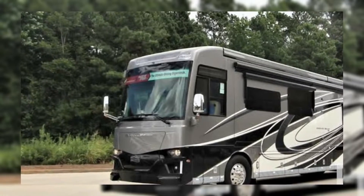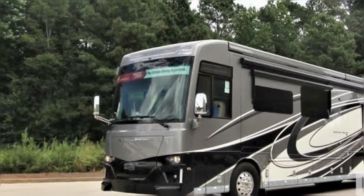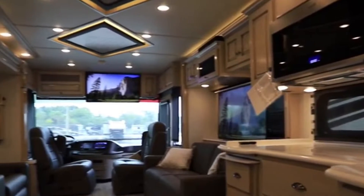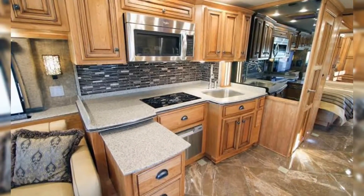But this thing is a serious luxury vehicle. You'd be here all day if I started to list out all the awesome features the Dutch Star has. My favorite features are the huge living room area, the biggest shower I've ever seen in an RV, a nice big kitchen, and lots of closet and storage space.